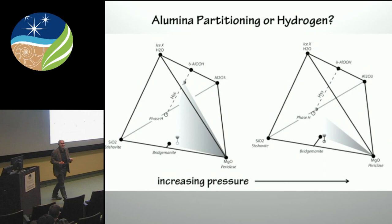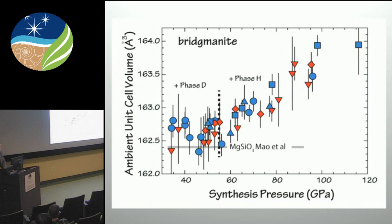These are all experiments done in the laser-heated diamond anvil cell. We simply synthesize the experiments for typically around half an hour, then measured by diffraction at a synchrotron what the stable phase assemblages were.